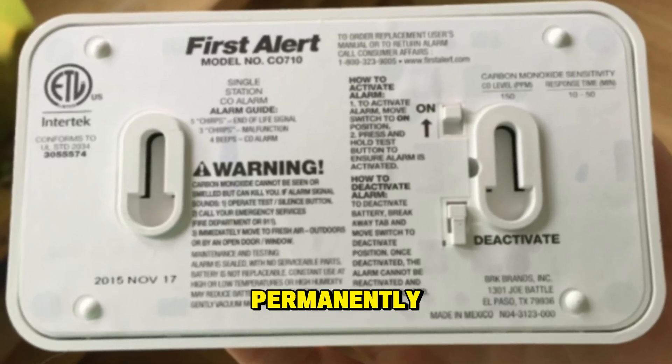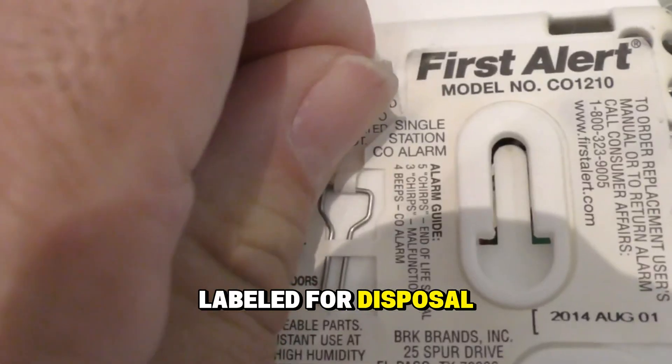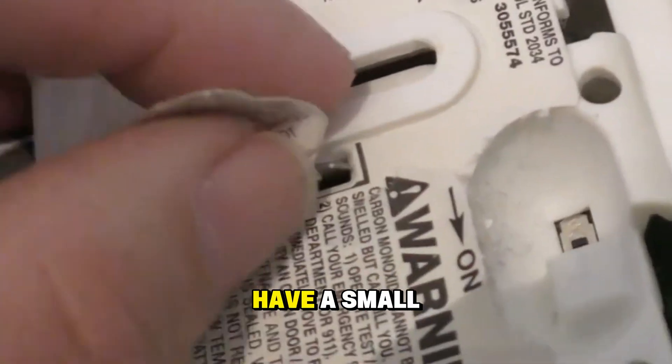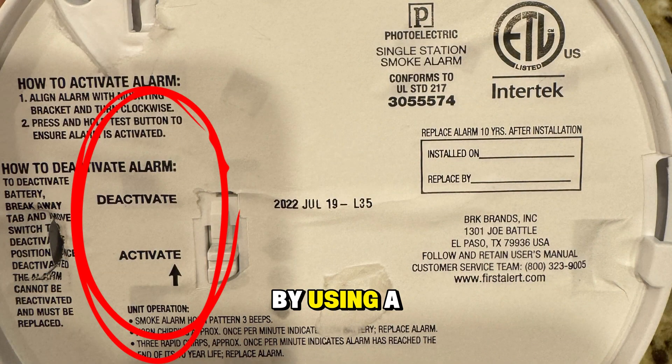To disable the alarm permanently: on many models, there's a small clip or tab on the back labeled for disposal after end of life — remove it and place it into the slot provided. Some models also have a small button on the back that you can move from the activation side to the deactivation side using a small tool or pin to turn it off completely.